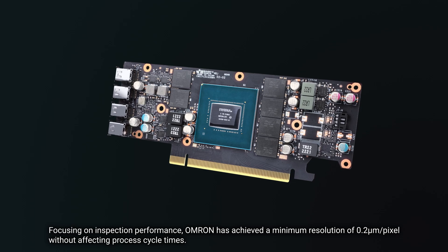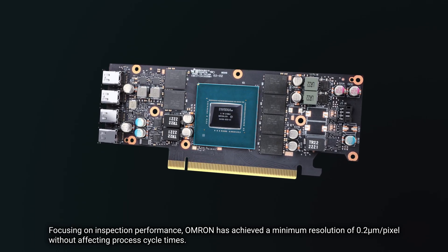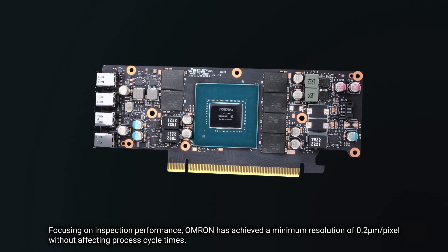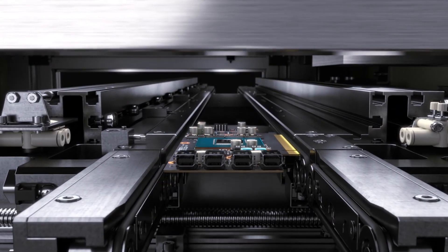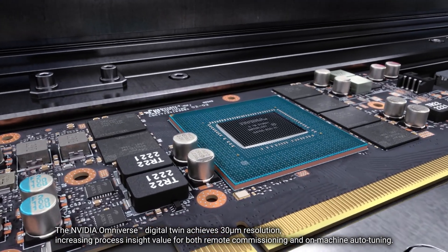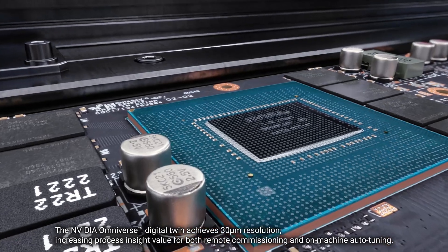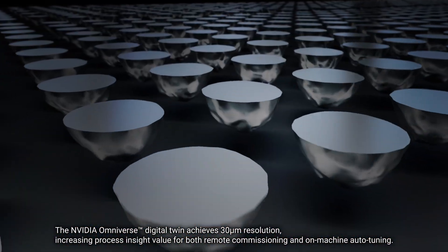Focusing on inspection performance, Omron has achieved a minimum resolution of 0.2 micrometers per pixel without affecting process cycle times. The NVIDIA Omniverse digital twin achieves 30 micrometer resolution, increasing process insight value for both remote commissioning and on-machine auto-tuning.